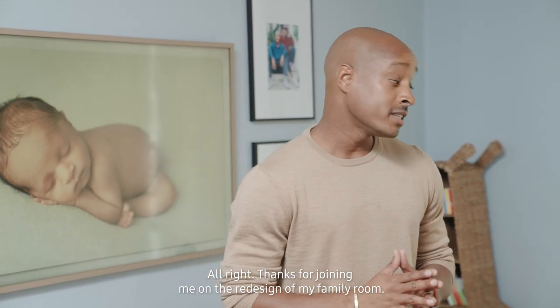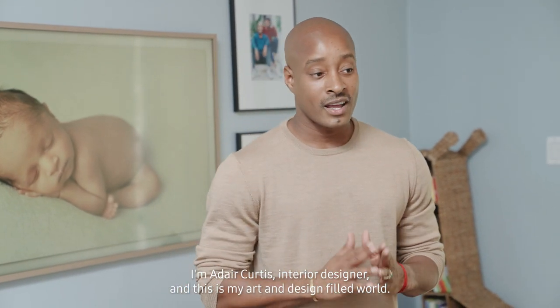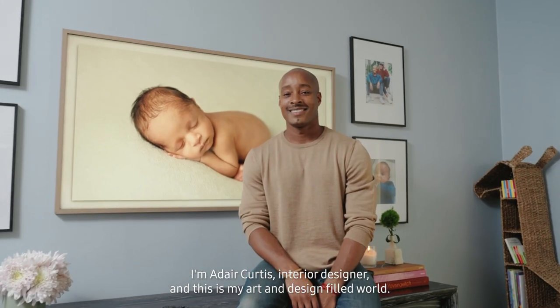Thanks for joining me on the redesign of my family room. I'm Adair Curtis, interior designer, and this is my art and design filled world powered by the Samsung Frame TV.